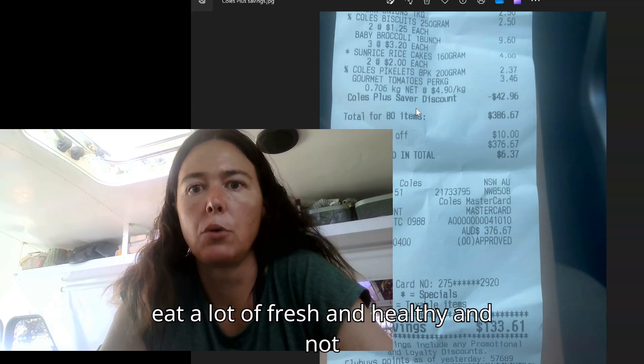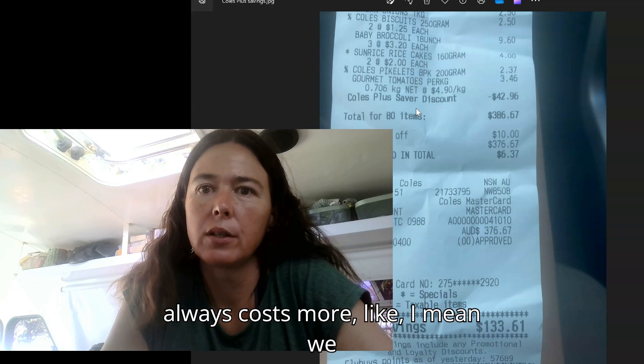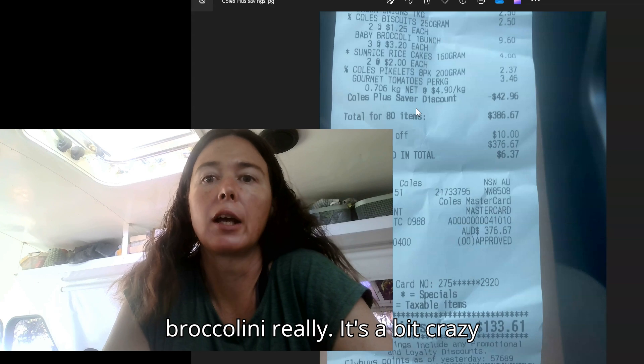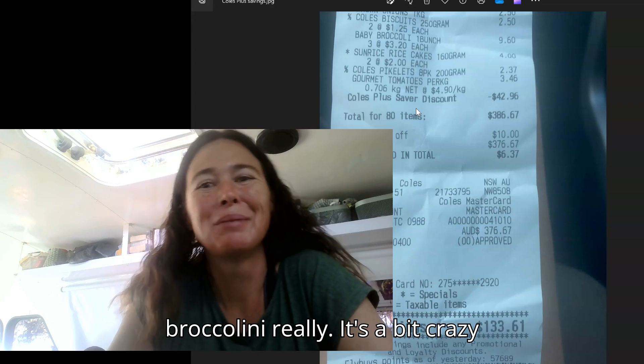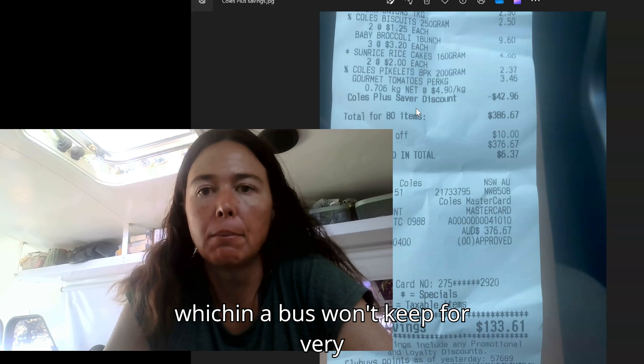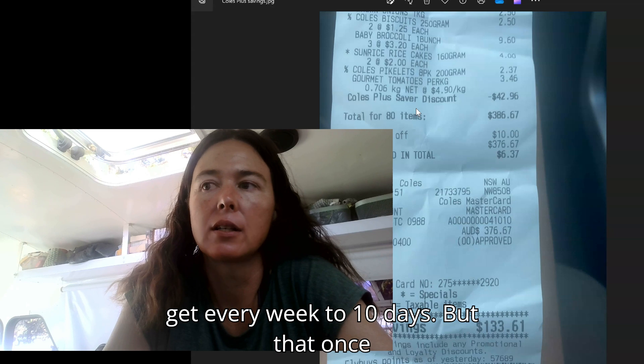We eat a lot of fresh and healthy food and not very much pre-packaged, so that always costs more. We probably spend $20 a week just on broccolini, really — it's a bit crazy. But we do spend a lot on fresh produce, which in a bus won't keep for very long. So that stuff we do have to get every week to 10 days.